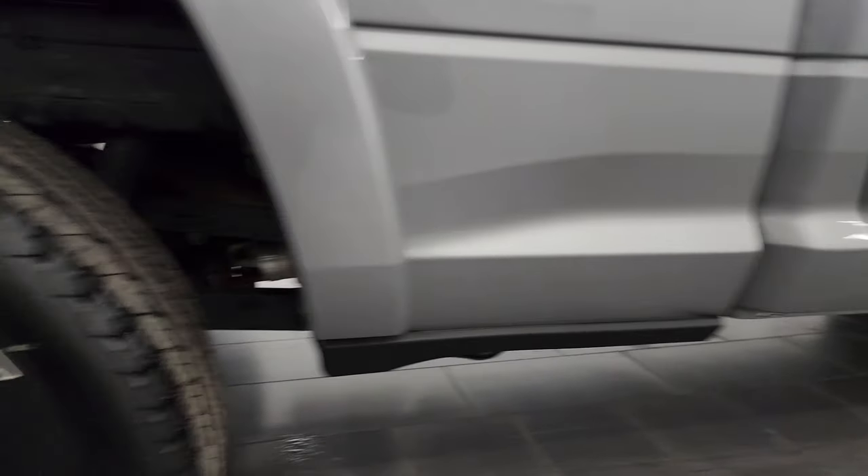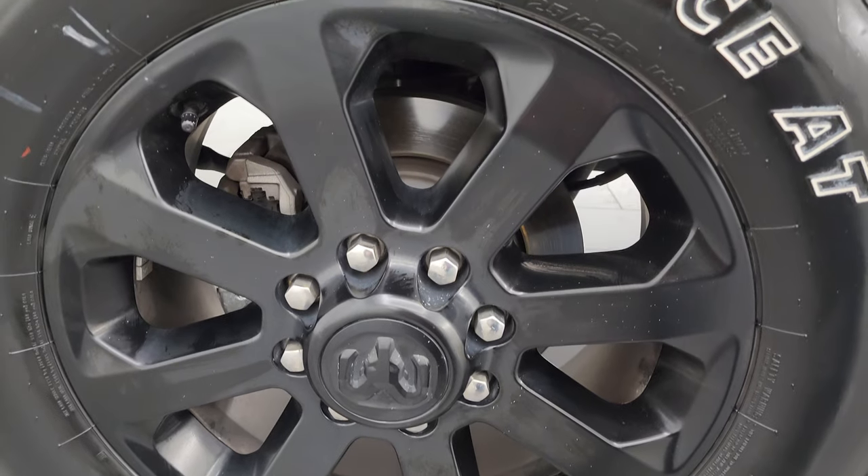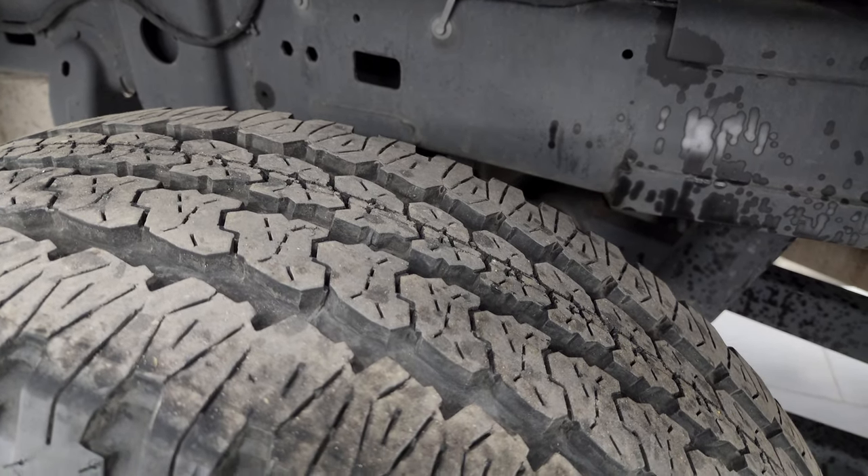Now if this video helps you make that buying decision, let your salesman know that you saw the video and that Brett sent you. The back wheels are in excellent shape as well, and the back tires have just as much tread as the front tires. Frame and underbody looks really good.